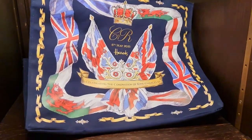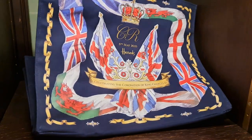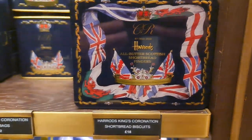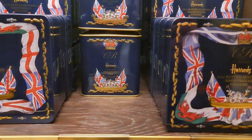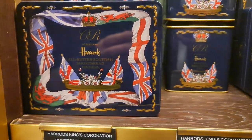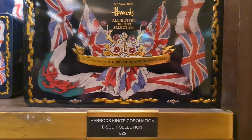Here's that bag we saw earlier that didn't have a price — that is £40 for the large one. And here we are: shortbread biscuits £18, the tea is £12 for 50 tea bags — beautiful tins. And here is the biscuit selection for £25.